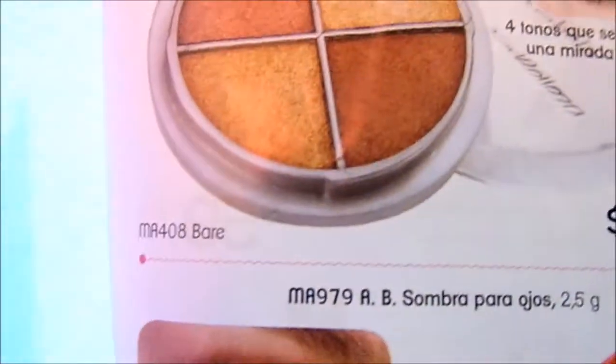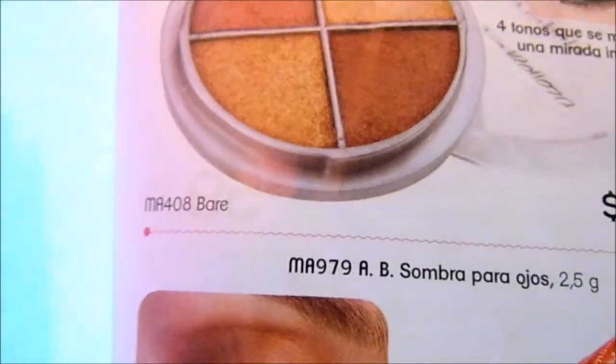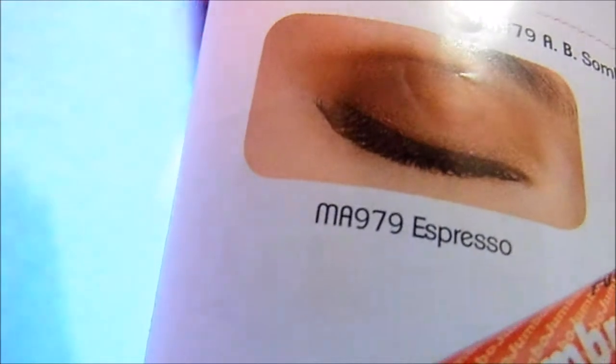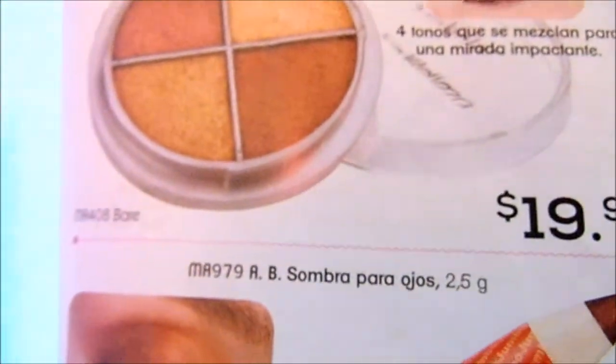Hello, in this video I will talk about this cuarteto de sombras compact, 4 tonos. This is the catalog that sometimes comes from offers — it costs $20 pesos. Let's see how it was with the application and I will return.